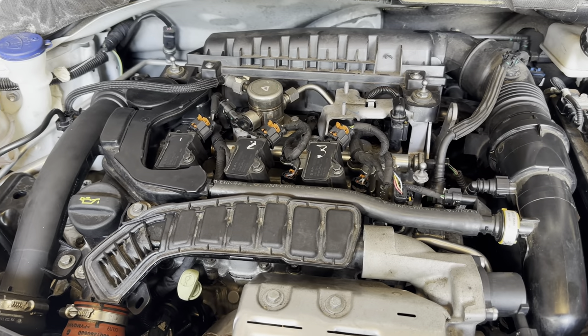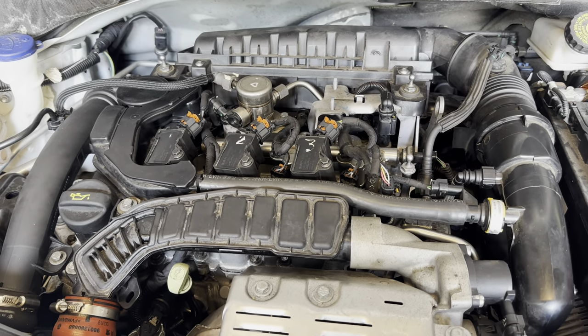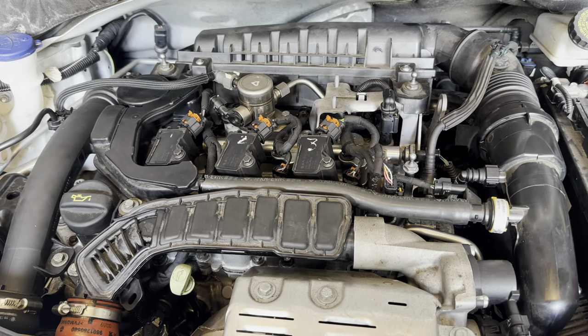So what we have now is, occasionally — maybe every 10 cranks — it sometimes attempts to start and maybe runs for a couple of seconds and cuts itself off.